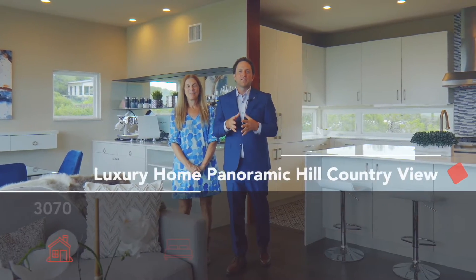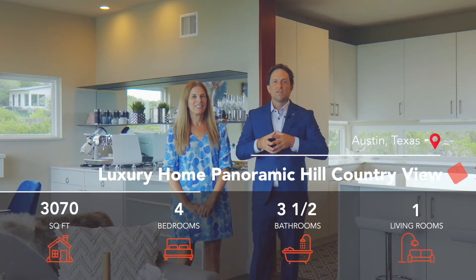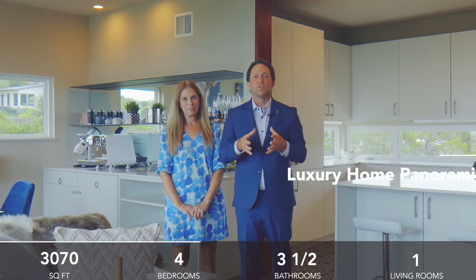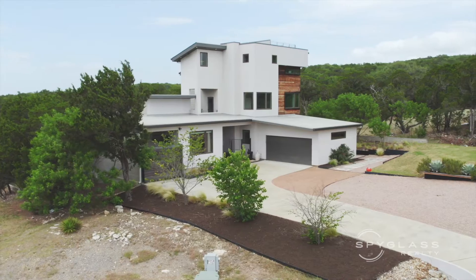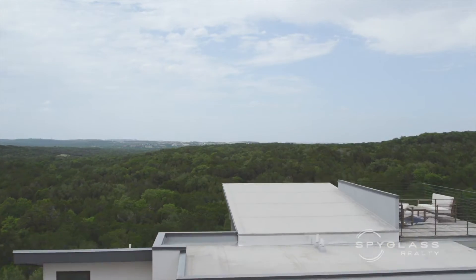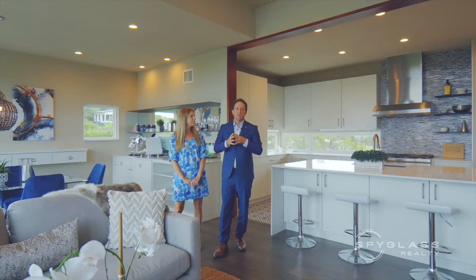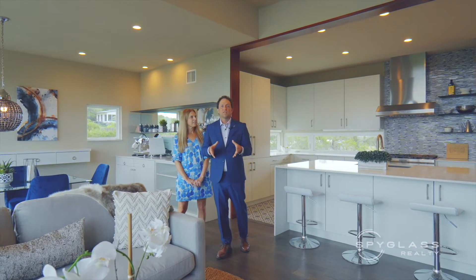Privacy is a virtue at this amazing listing in the Overlook Estates in Southwest Austin. This is a gated community and the home is well-appointed on a private, quiet cul-de-sac lot. With over an acre on a greenbelt, this has the most beautiful, unobstructed views of the Texas Hill Country that I've seen in years. You're gonna be very excited to come take a look at this property.